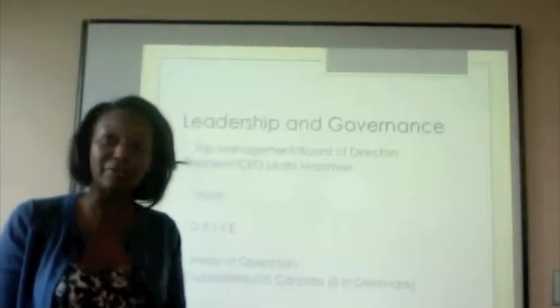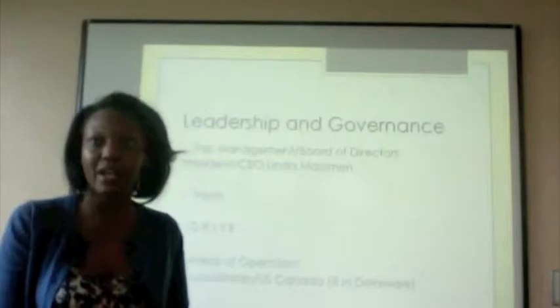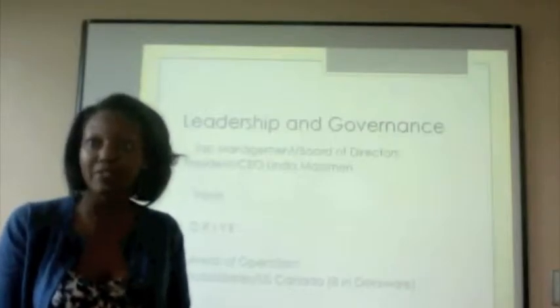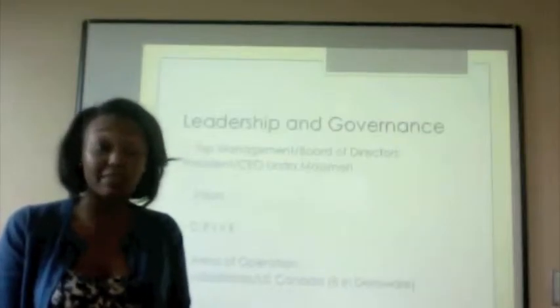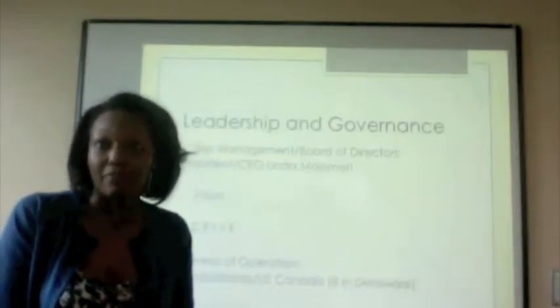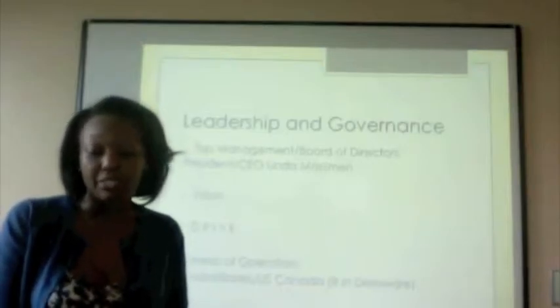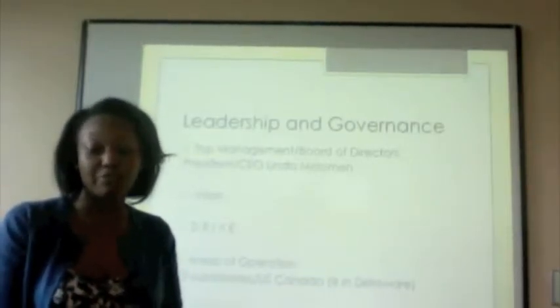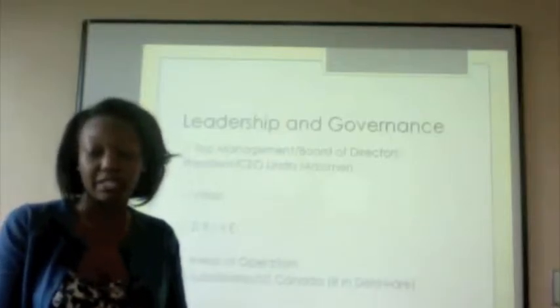Hi, I'm Junia and I'll be discussing the leadership and governance for Clearwater Paper Corporation. Our top management and board of directors is led by Linda Madsen, who is the president and CEO. There are seven board members total. The vision of the company is to be indispensable to customers, sustainable to the world, responsible to employees and communities, value creators for investors, and to make a difference.